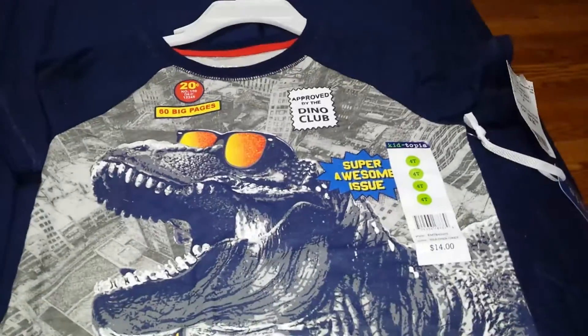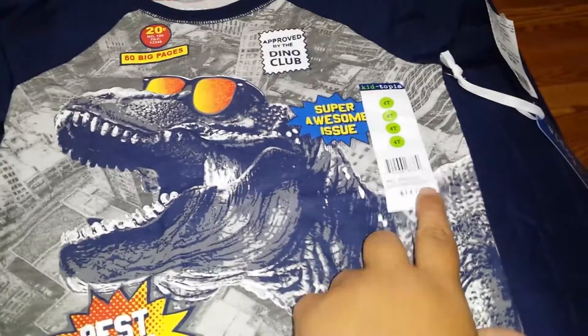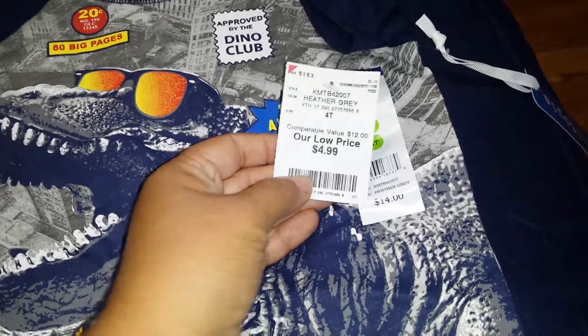The last t-shirt we got him was this dinosaur comic book shirt. The place that was selling it before had it for $14, but at Burlington we only paid $4.99.